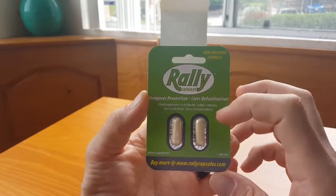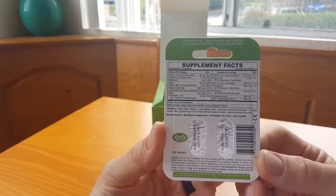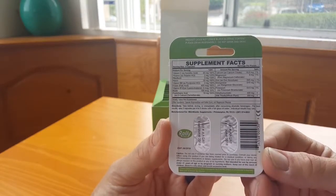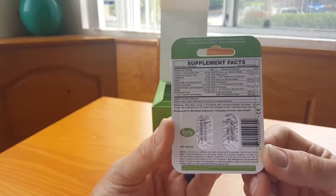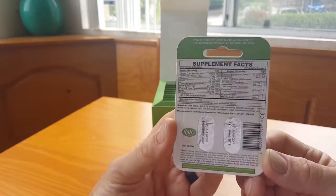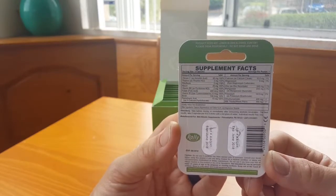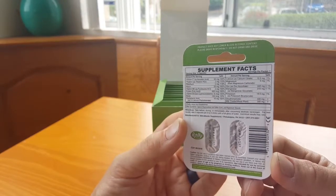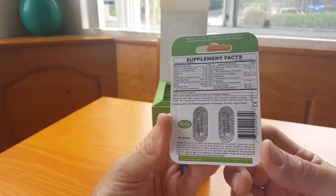Pretty cool, definitely excited to try these out. I will update you guys on this. And I'm sure with the different kinds of vitamins and nutrients inside, you could just take it if you're just not feeling great. This will help because maybe you're just not getting the right nutrients the last day or two. You want to drink it with a full glass of water so that it can actually fully disperse what's in the capsules.